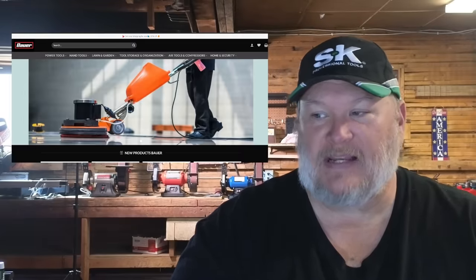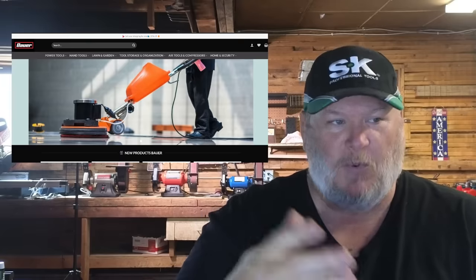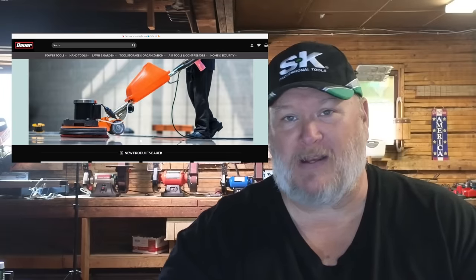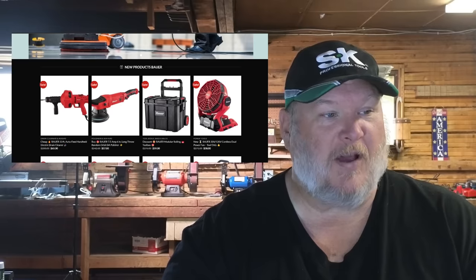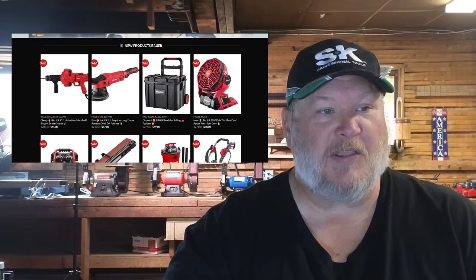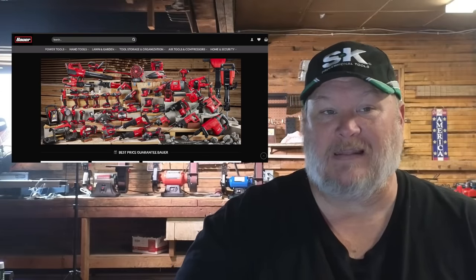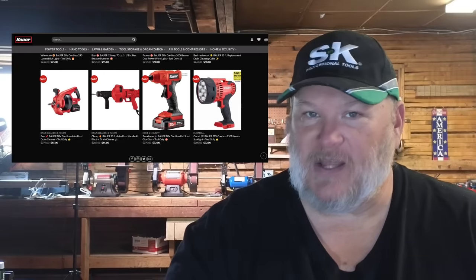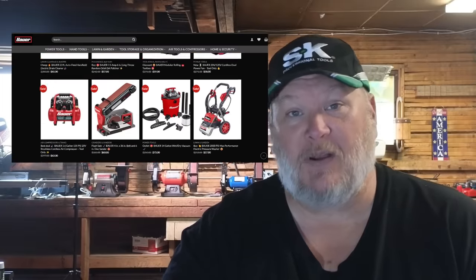Now this next one is a bit more insidious. There's a full website called bowershops.com with the Bauer logo up there. The first giveaway is they're showing a floor polisher — Bauer doesn't sell a floor polisher, and it's orange when Bauer's brand color is red. But if you go down, they've got the auto feed handheld electric drain cleaner on sale, and they've got all the Bauer products — the full Bauer family lineup. It's an older picture but it looks very semi-authentic. Someone has put a lot of work into this website.